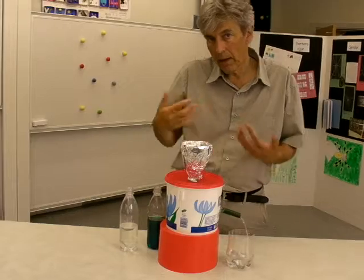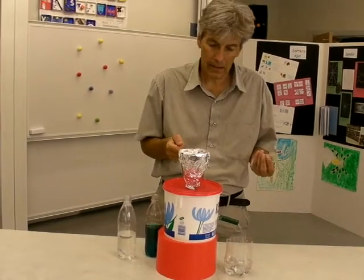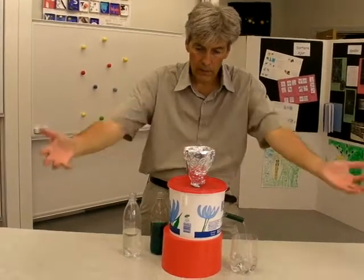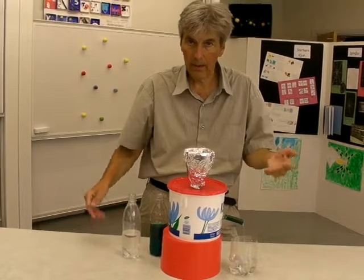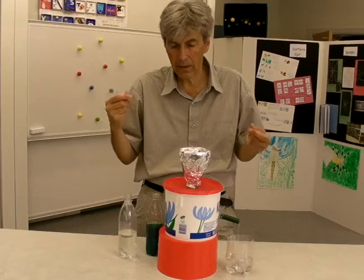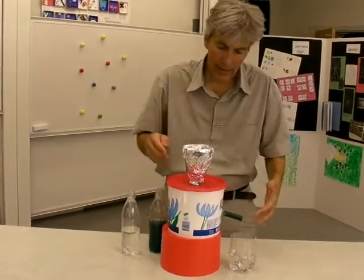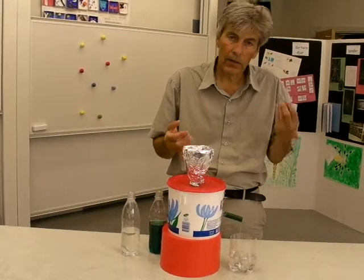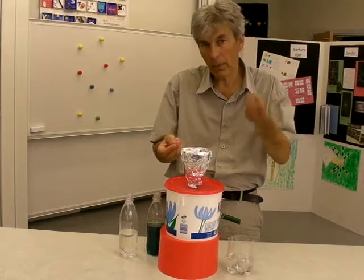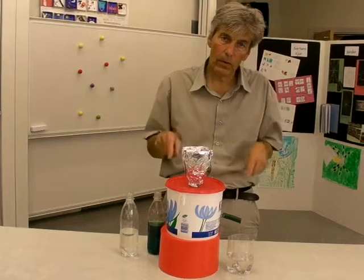What I've done now is something really typical of science — I've put the pupils in front of a problem to think about, just like scientists think about different problems. In science, you try to figure out how things work, and you come up with a hypothesis.